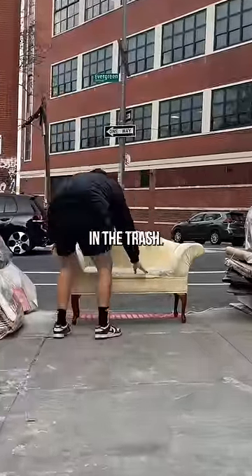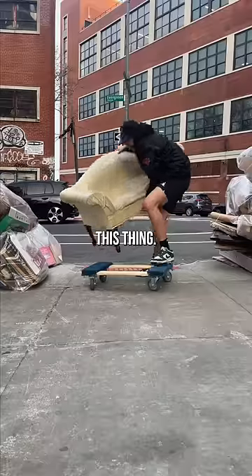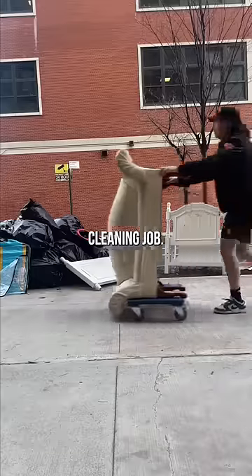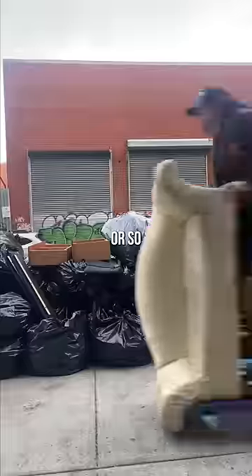Today I found this super interesting couch in the trash, so I ran and grabbed it. The couch was dirty, but in my head this is a super simple cleaning job and it shouldn't be a problem — or so I thought.